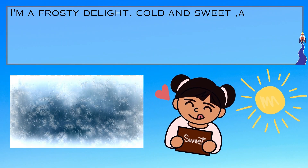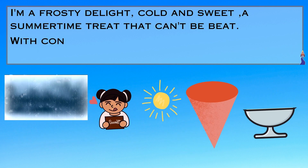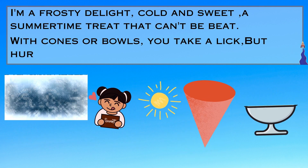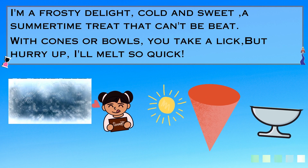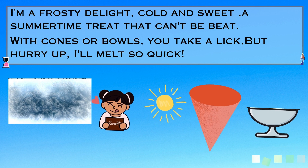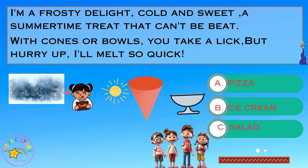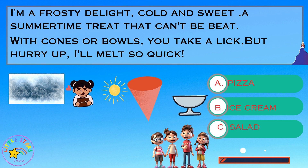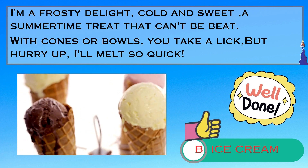Riddle number two. I'm a frosty delight, cold and sweet — a summertime treat that can't be beat. With cones or bowls, you take a lick. But hurry up, I'll melt so quick. Is it A. a pizza, B. an ice cream, or C. a salad? Well done. It is an ice cream.